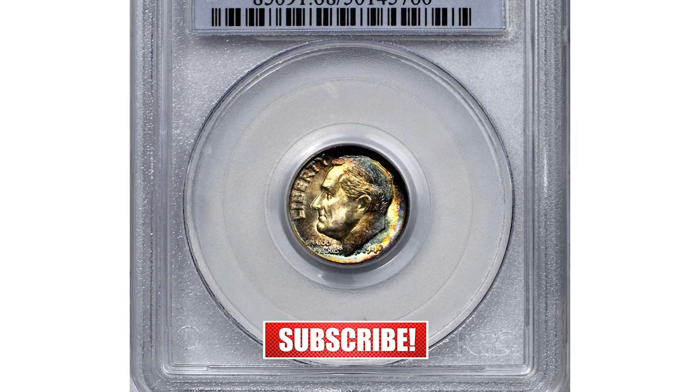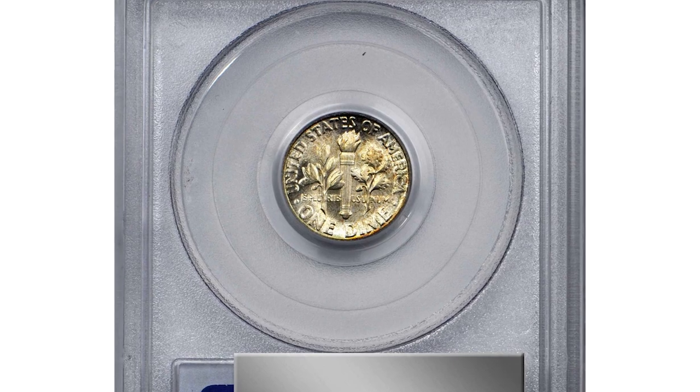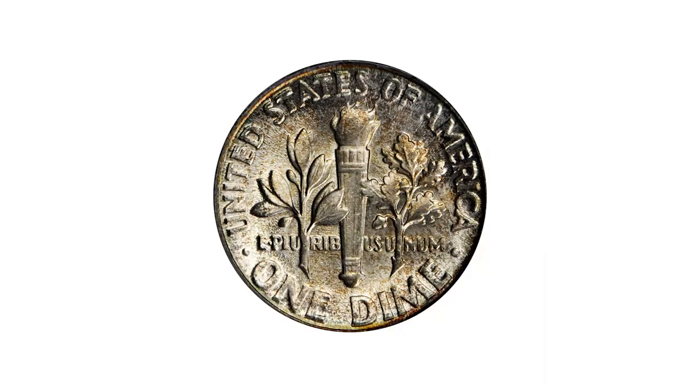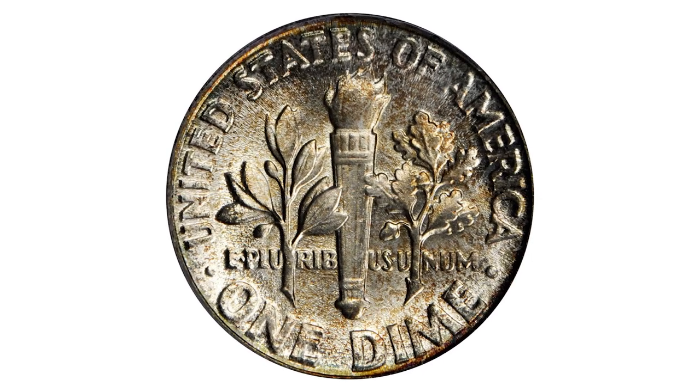This is one of the most valuable regular strike Roosevelt dimes you'll ever see — a 1949 dime in Mint State 68 with Full Bands. This is a formidable rarity for the Roosevelt dime collector, representing the sole finest certified example seen by PCGS so far.